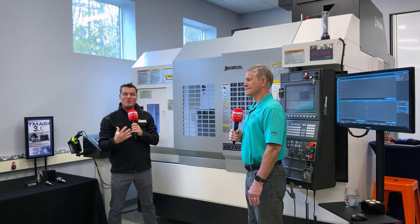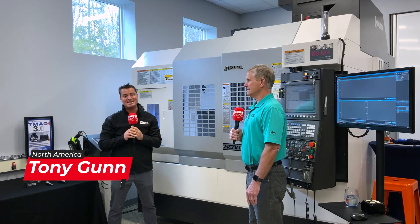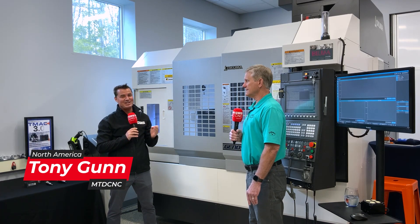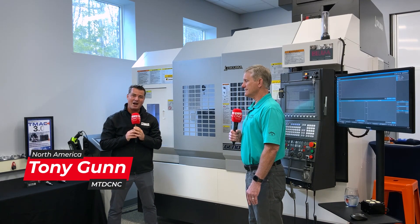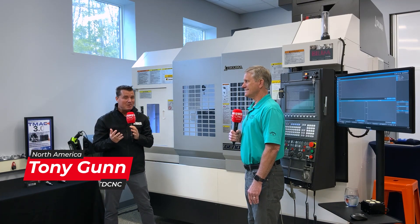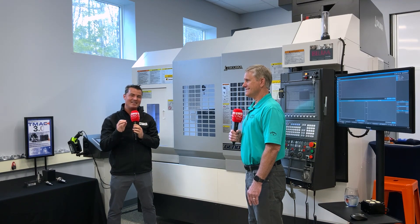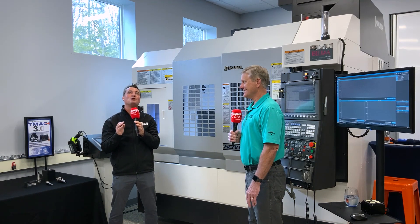Hello, my friends from around the world. Welcome to another episode of MTD Global. We are in Wales, Maine. I haven't been here too often, but I did get to sleep right on the ocean last night, and this place is beautiful.